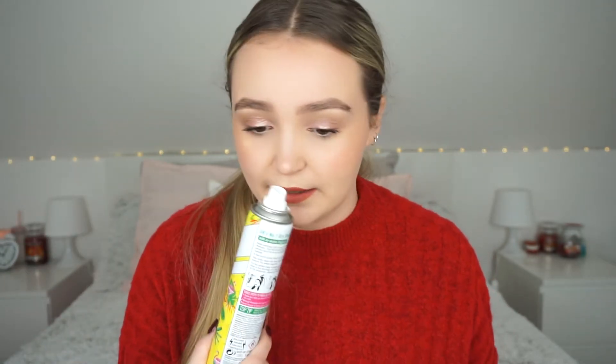Next up I have the Batiste Tropical Dry Shampoo. Batiste is one of my favorite brands for dry shampoo — if you know any others I should try, let me know. This one was nice but not one of my favorites; the scent wasn't really for me. It smells really summery which was nice for summer, but my favorite Batiste is the floral one — Blush Pink or something like that. It did the job, so I didn't really mind.